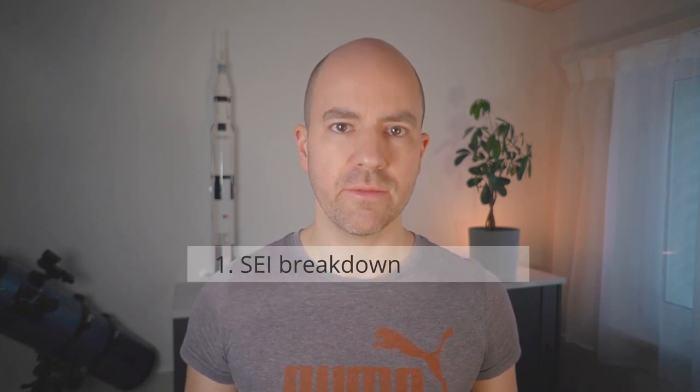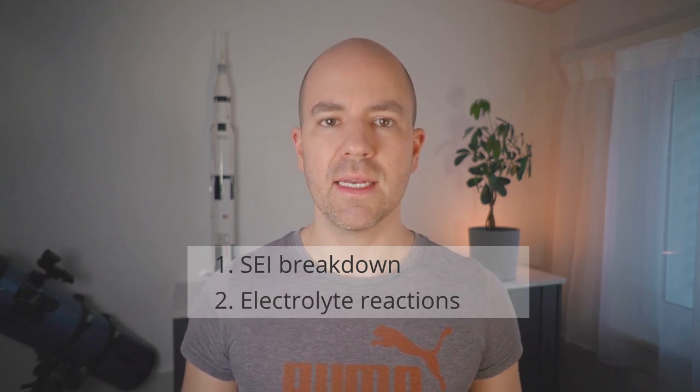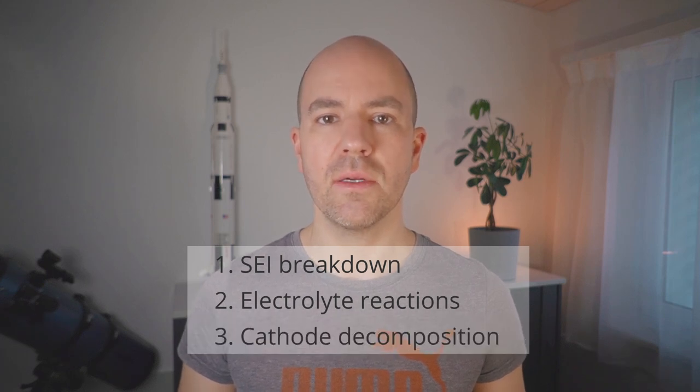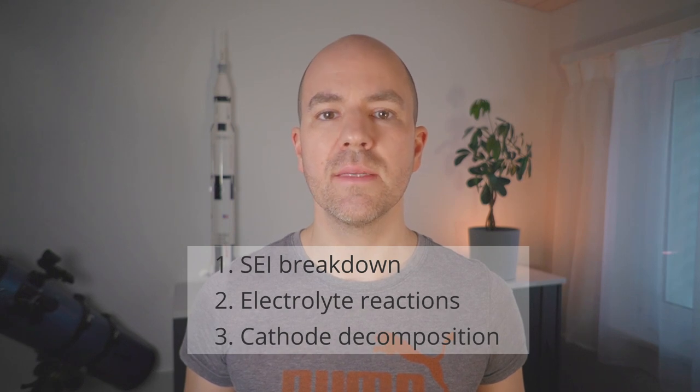These different phases of self-heating are due to different reactions inside the cell. It all starts with a breakdown of the solid-electrolyte interface, or SEI. At higher temperatures, the electrolyte reacts with the anode, and eventually the cathode material collapses, which together with the subsequent reactions releases the majority of the energy. This is shown in an X-ray video from Donald Finnegan, where you can see the rapid structural change during the reaction – all of that happens within only one second.